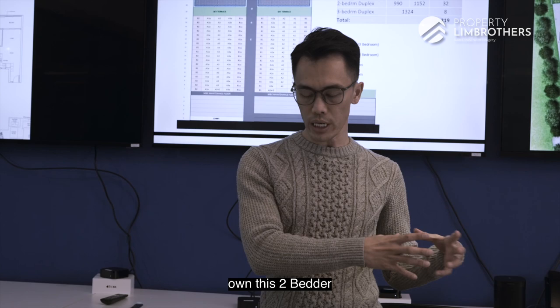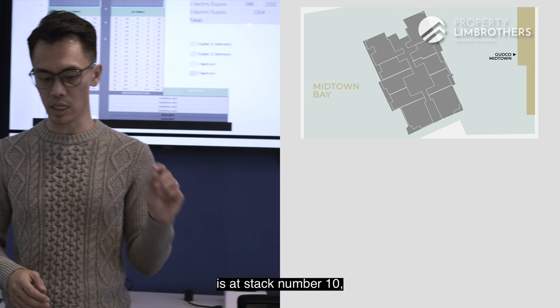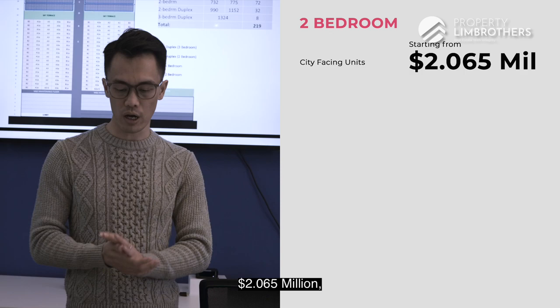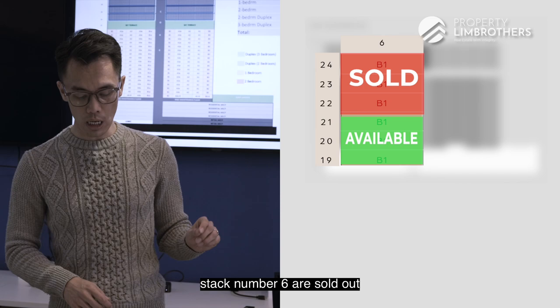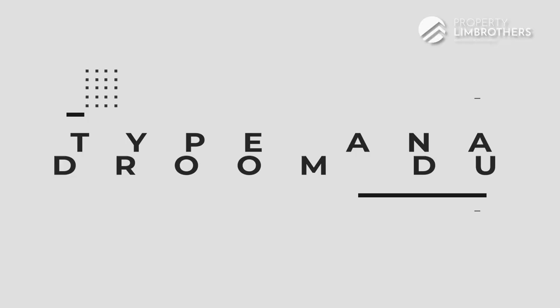If you want a Marina Bay view, you only need to top up $40,000 to $100,000 more. The cheapest Marina Bay view unit is Stack 10, from level 8 onwards at $2.107 million, compared to the city view starting from $2.065 million. If you want a high-floor unit above level 20, note that the top 3 storeys of Stack 6 have already been sold out, and high-floor units at Stack 10 are going at $2.57 to $2.61 million.